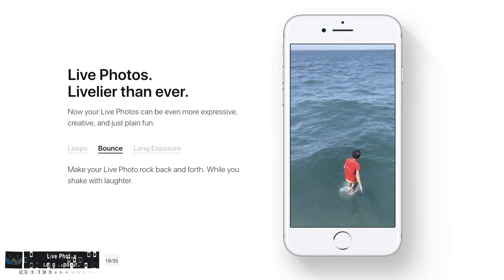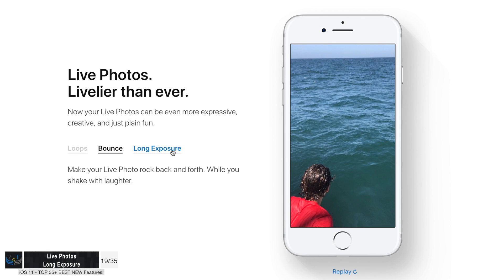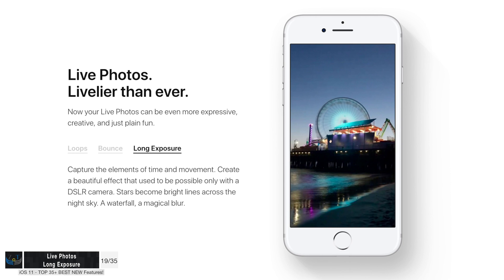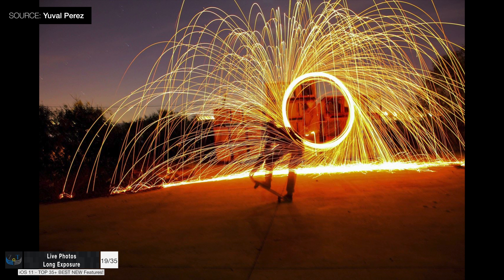Also in live photos, besides looping, you now have the option to create a long exposure. This is useful when you take shots of something that's flowing, like water or a river. It also works really well at night if you want to create those long exposure light trails.